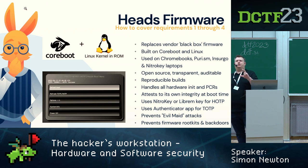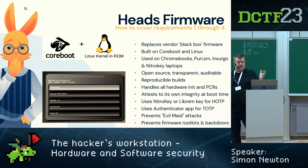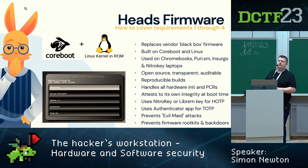Heads handles all the hardware initialization — training RAM and setting up CPU — and measures all those values into PCRs in the Trusted Platform Module (TPM). It hashes each part of the system so you know nothing has changed. Those hashes are then compared, and you use an external token for HOTP access which sits in your USB port: it flashes green if your firmware hasn't changed, red if it has. You can also use a TOTP authenticator app like Google Authenticator, which gives you a matching six-digit code as a second external factor validating your firmware.